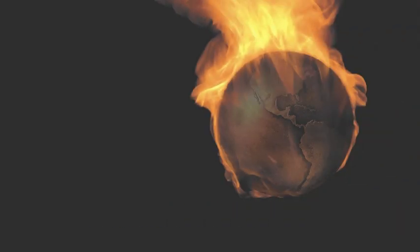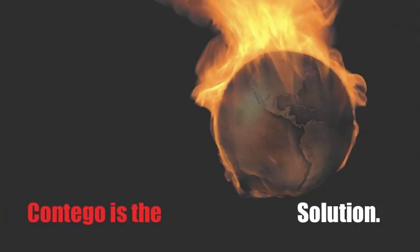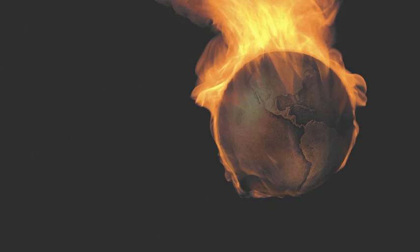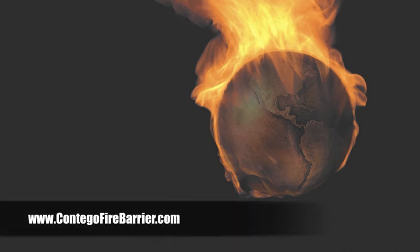Remember, fire is the problem, but Contigo is the solution. Thanks for taking time to watch. Visit us on the web at www.contigofirebarrier.com.